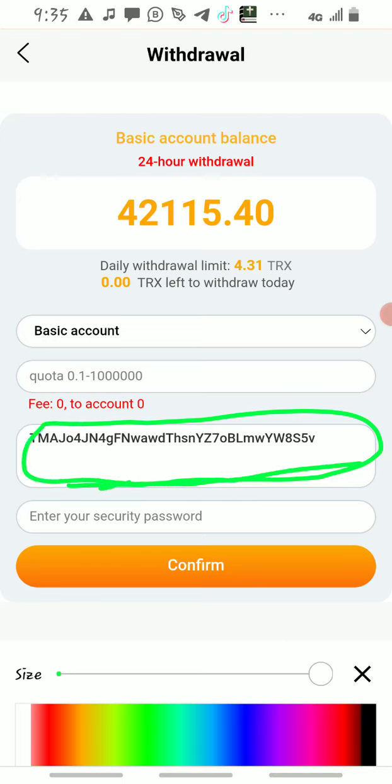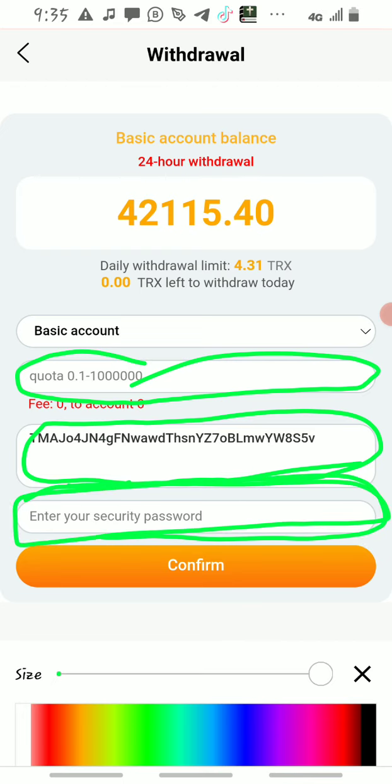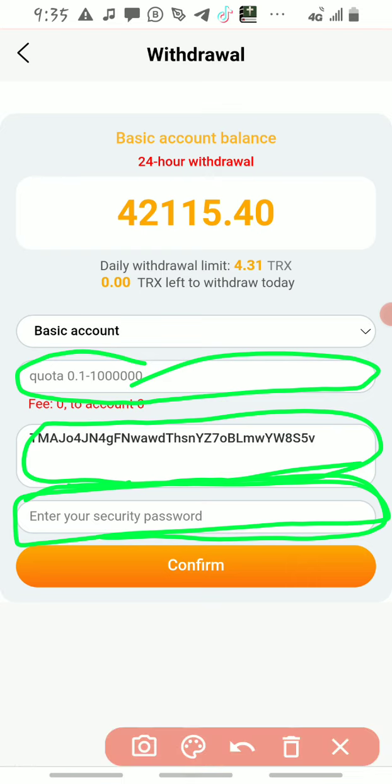Once you paste your wallet address, anytime you want to withdraw you enter the amount of TRX you have here, then enter your password — use the same password you set when registering.